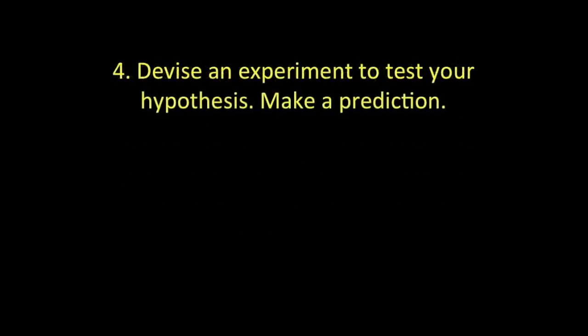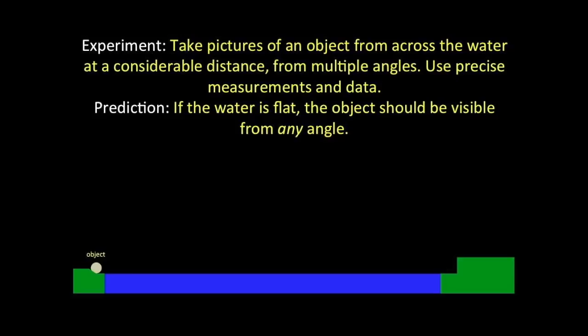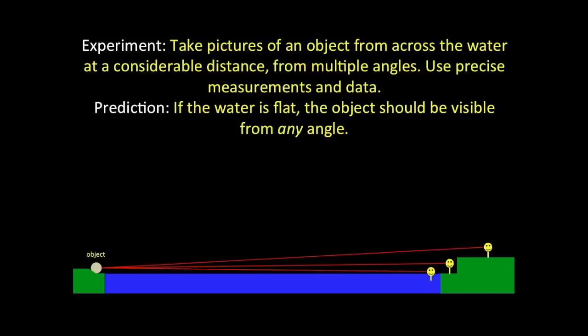The next step is to set up an experiment to test my hypothesis and make a prediction as to how my experiment will turn out. My experiment will be to take pictures of an object on one shore from the opposite shore from multiple angles and compare using precise measurements and data. If the water is flat, the object should be visible from any angle — whether I'm right on the beach, on the cliff, swimming in the lake, or parasailing — an object visible from one of these angles should be visible from any of the others.